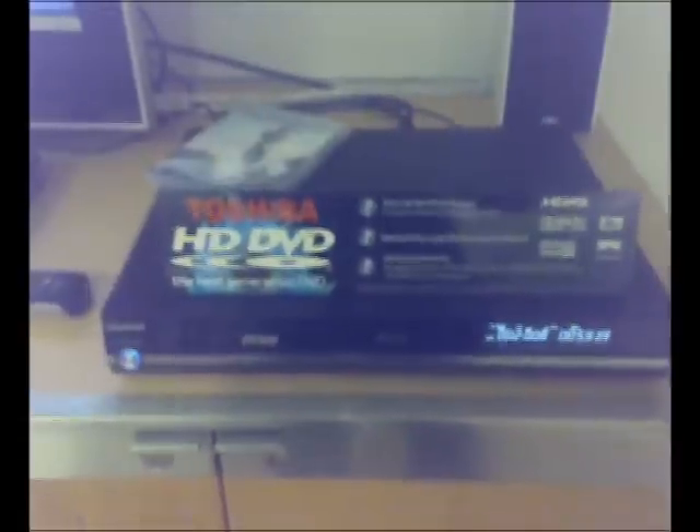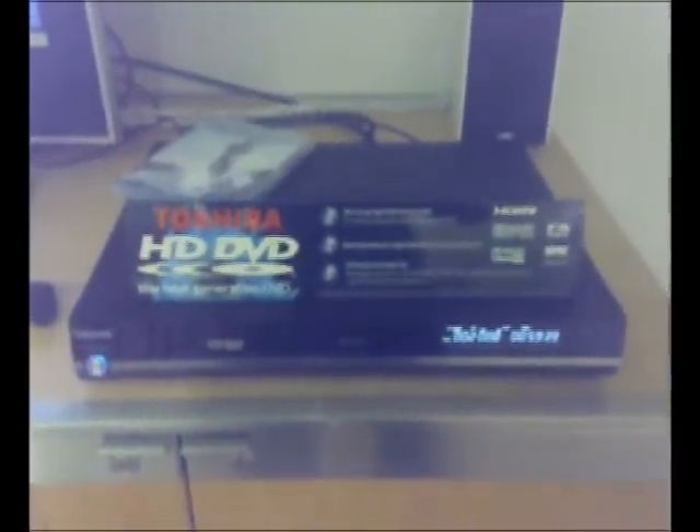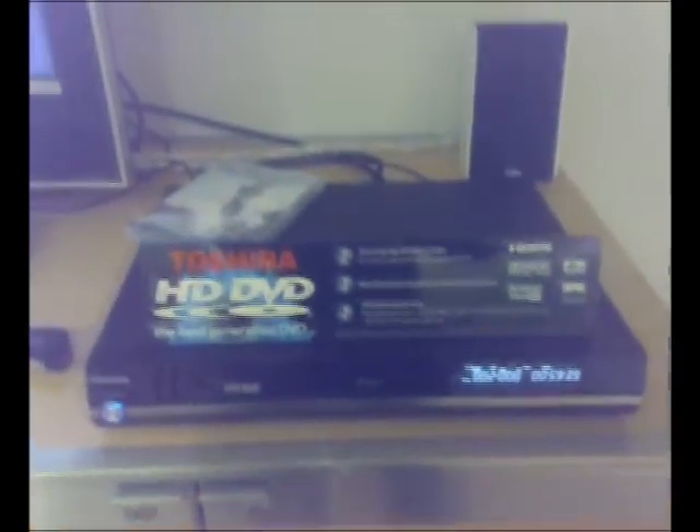This is Toshiba's HD DVD player — the HD-E1 — which we've all been hearing a lot about. It goes on sale in the UK today for £450, and we're very excited about it. Great picture quality.